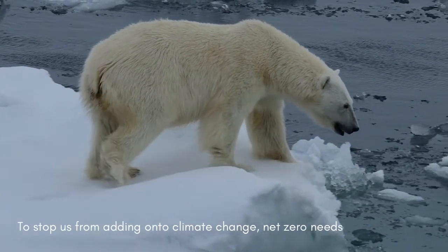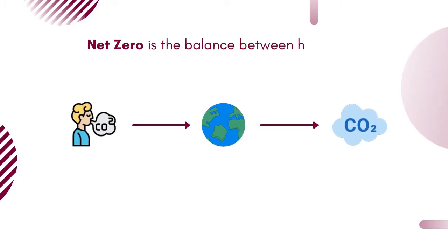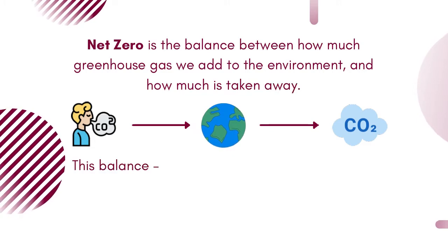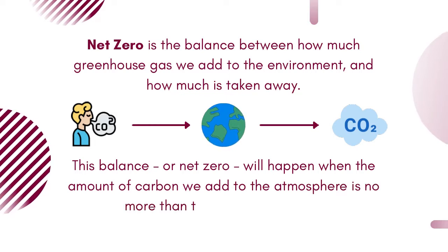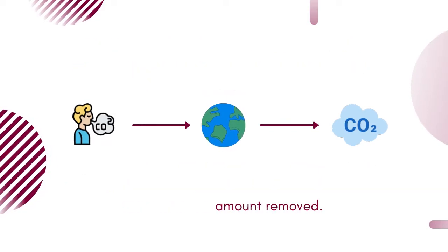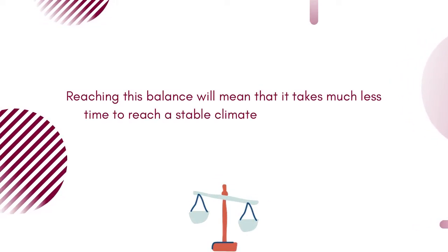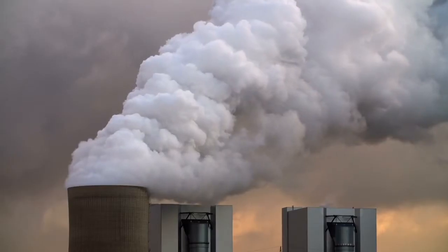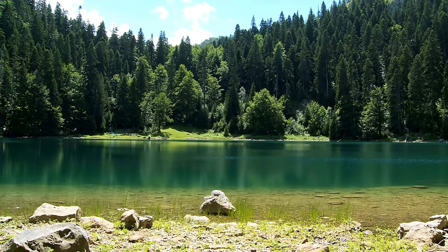To stop us from adding on to climate change, net zero needs to be reached. So what is net zero? Net zero is the balance between how much greenhouse gas we add to the environment and how much is taken away. This balance, or net zero, will happen when the amount of carbon we add to the atmosphere is no more than the amount removed. Reaching this balance will mean that it takes much less time to reach a stable climate and can help with environmental issues in general, like air pollution. Net zero means we're not just cutting down on harmful greenhouse gases but also taking a step to restore the balance in our environment.